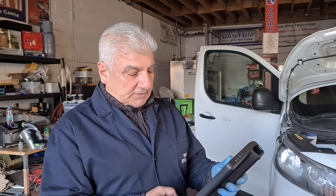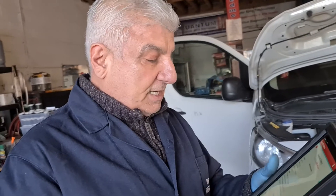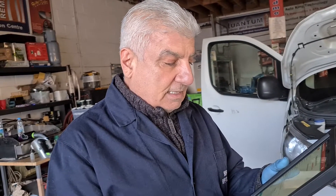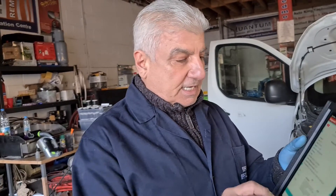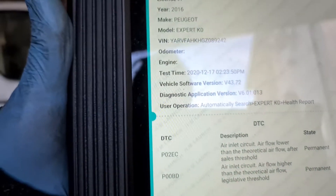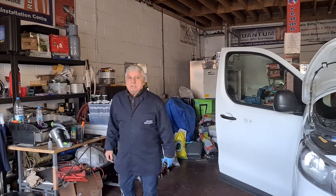I did a test run on this vehicle around the block and the engine management light came up. The fault codes were two: P02EC, which is air inlet circuit airflow lower than the theoretical airflow, and P00BD. As you can see on the diagnostic, these fault codes are telling us there is excess air — not enough air going to the engine.